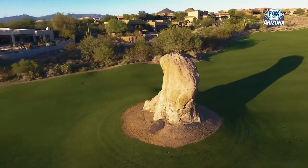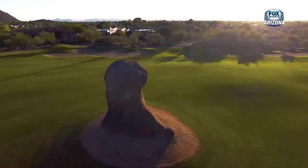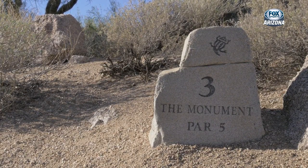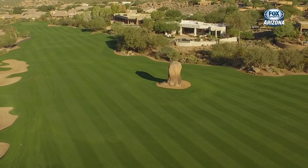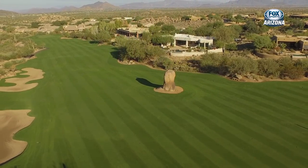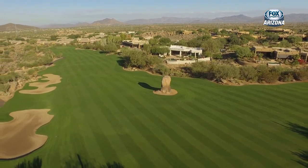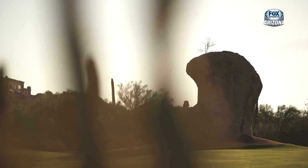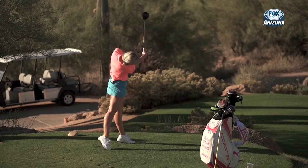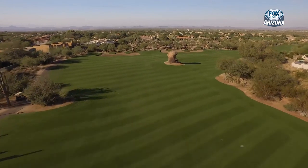Arguably the most recognizable hole in desert golf is hole number 3 on True North's Monument course. Easily the most photographed hole in the southwest, number 3 - The Monument - is a par 5 that had to be built around a 25-foot boulder that designer Tom Weisskopf couldn't find enough dynamite to remove. Today, breaking par means taking one of the most famous obstacles in golf and making it our target. We're bringing out professional golfer Blair O'Neal to bomb the boulder.